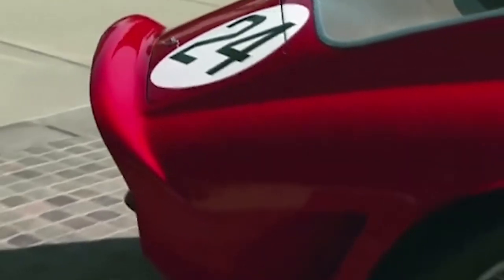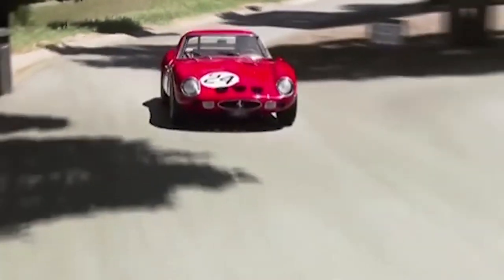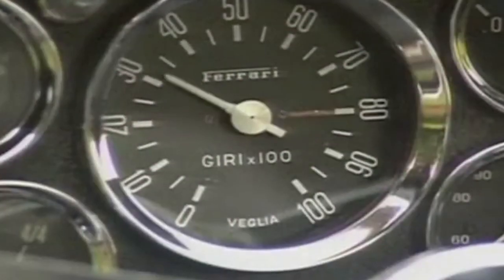What car was your favorite out of the bunch? Let us know in the comments section down below, and be sure to check out our video on the most expensive supercars.